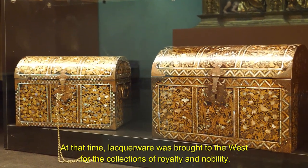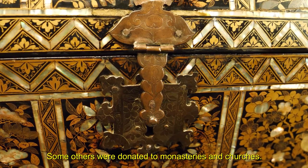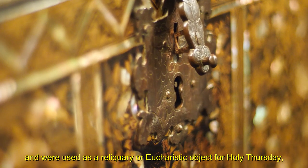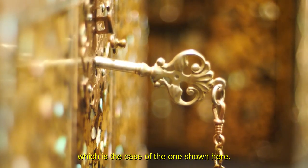At that time, lacquerware was brought to the west for collections of royalty and nobility. Some others were donated to monasteries and churches and were used as a reliquary or eucharistic object for Holy Thursday, which is the case of the one shown here.